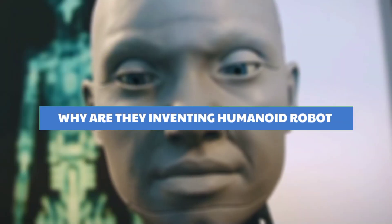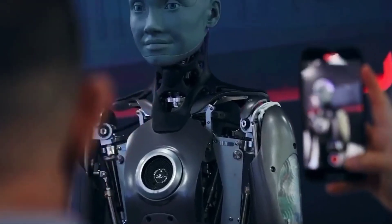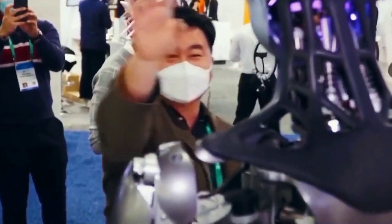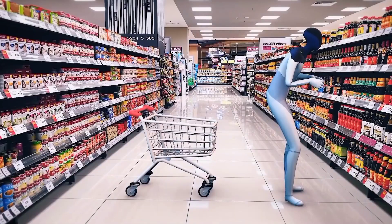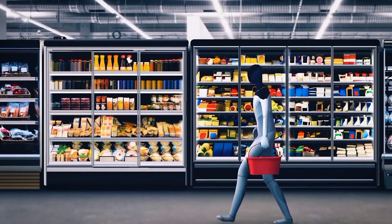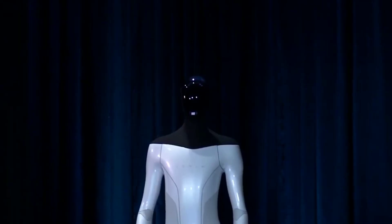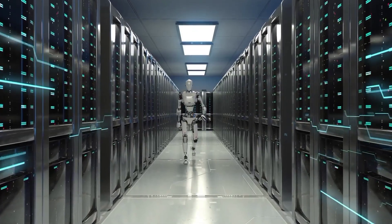Why are they inventing humanoid robots? We know for a fact that humans are obsessed with all things technology and science. This industry happens to be really well-funded, and that's how companies like Tesla are able to experiment and come up with innovative and futuristic design products. After having a successful business in manufacturing and selling electric vehicles and energy-generating and storage systems, Tesla now has its eyes on launching the next level of humanoid robots with extraordinary abilities.